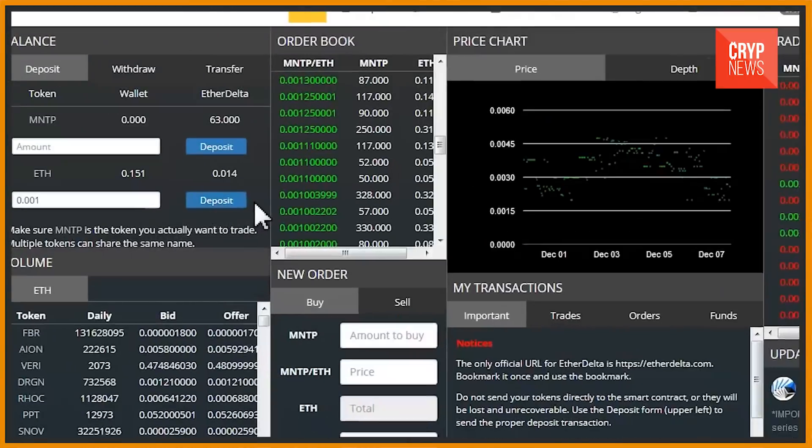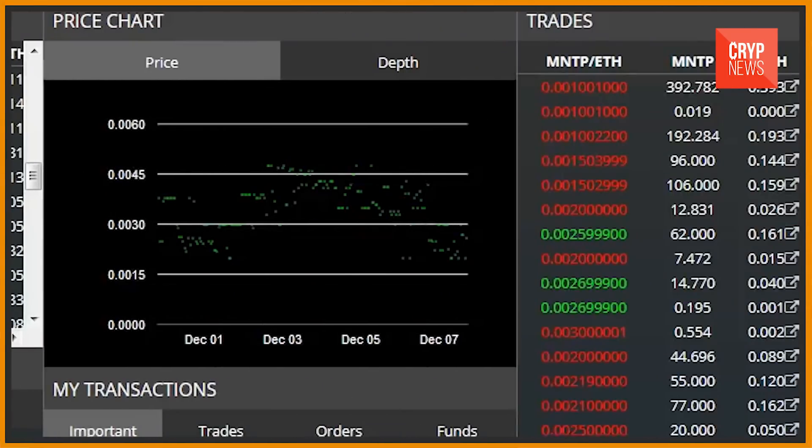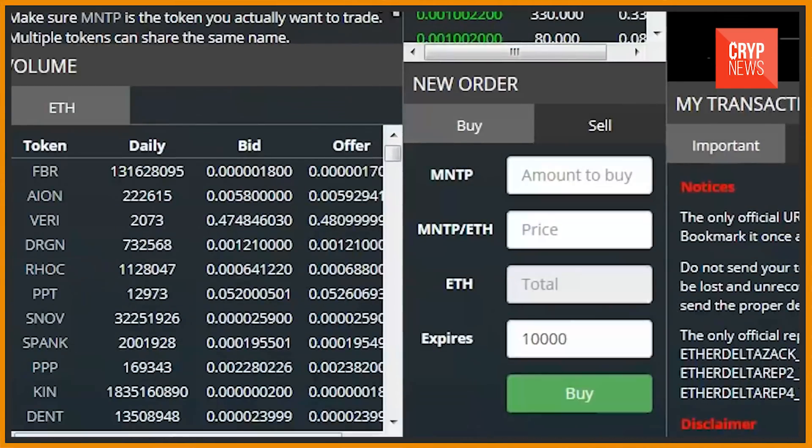Among the most popular models are the Ledger Nano S, which is small in size, and the Ledger Blue, because of its convenience — it is not a stick with a pair of buttons, but a device with a screen looking like a small, full smartphone. Ledger also allows you to work with other crypto exchanges directly, without intermediaries and unnecessary commissions.